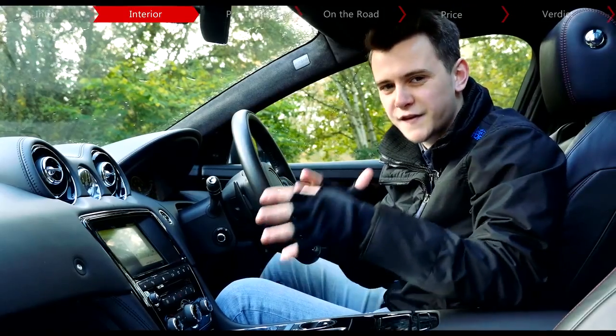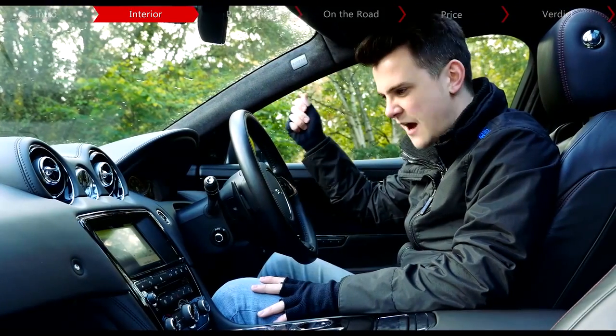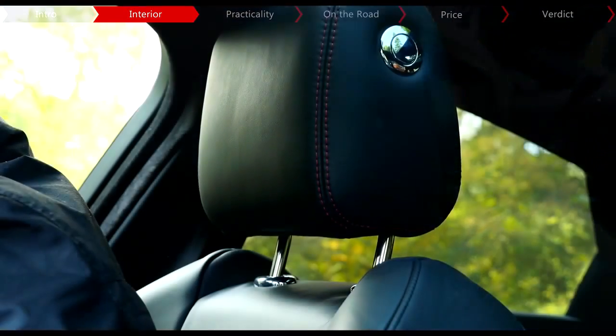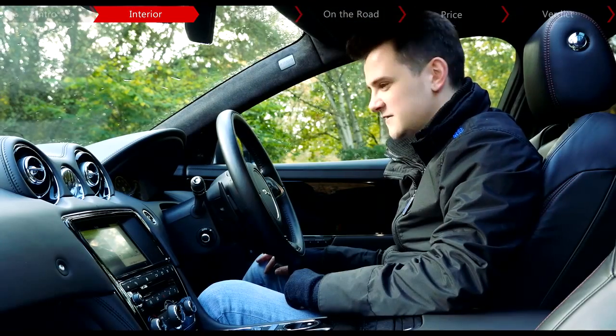For me though, it's the little things that make it — and yes, they may be a tad superfluous, but I love them all the same. Like these A-pillars that feel like soft rolled-up towels, an automatic glove box, electrically adjusting headrests, and this nice analogue clock in the dashboard. It's nice, isn't it?